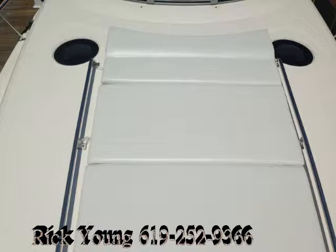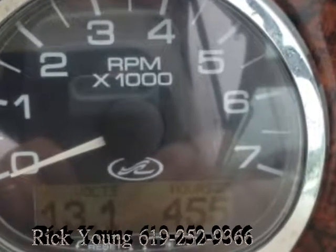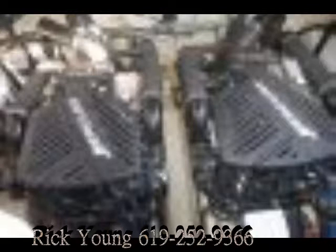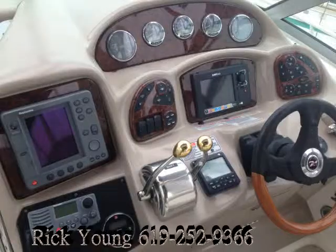The engines are 8.1 MerCruiser inboards — really the right power for this boat. Notice 455 hours on the motors; one of them actually only has 100 hours on it because a motor was replaced about a year and a half ago when he bought the boat. We also replaced all the exhaust manifolds, so we know a lot about this boat.